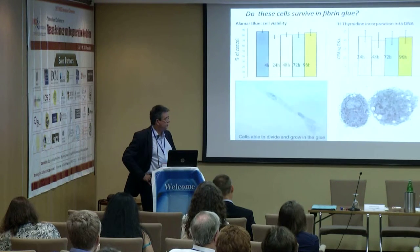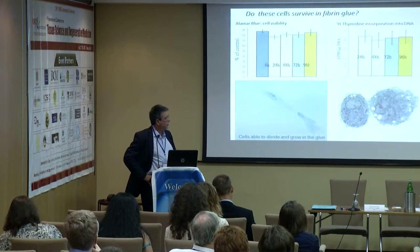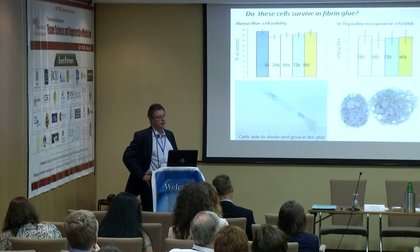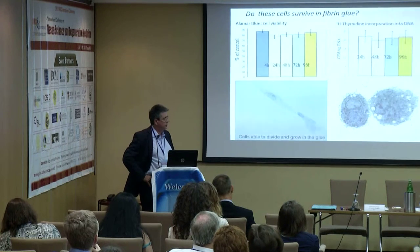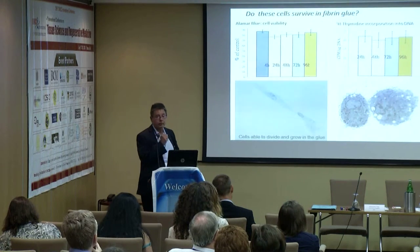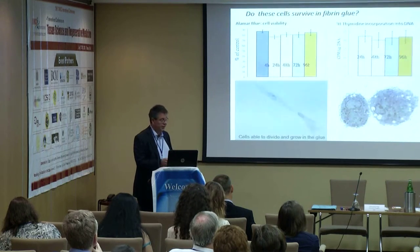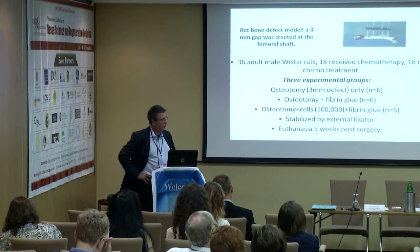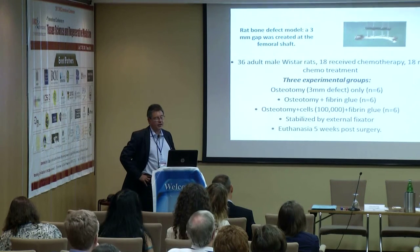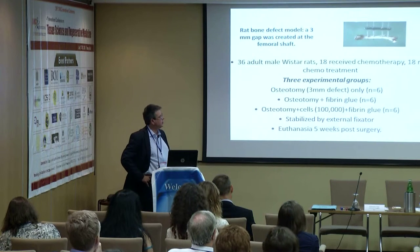We first checked whether those cells were viable in fibrin glue in an in vitro study. We looked at cell metabolic activity using Alamar Blue and thymidine incorporation for proliferation, showing no difference over about 96 hours. We also showed that cells could divide within the fibrin glue. We then used a rat bone defect model with a three-millimeter gap stabilised by an external fixator.